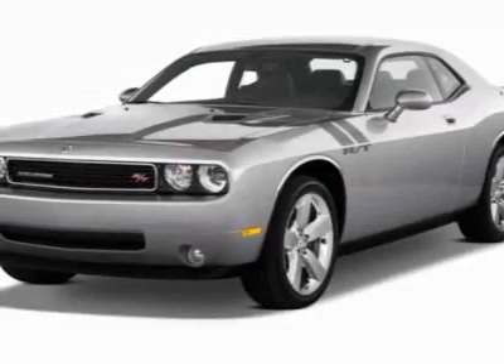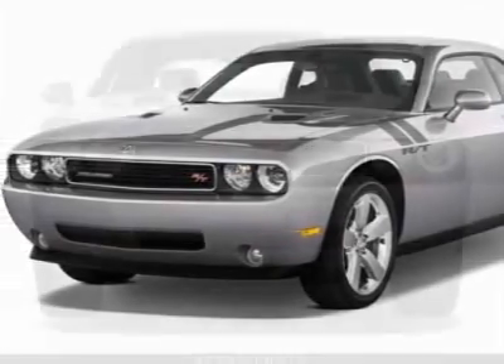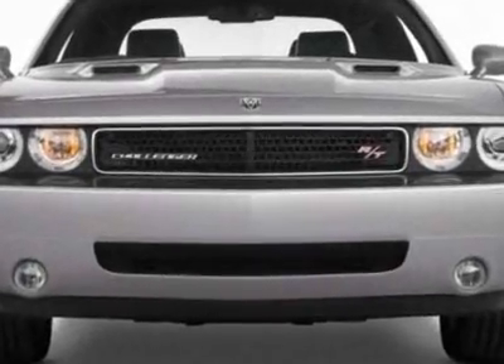Look at this new 2011 Dodge Challenger. For your protection, this vehicle has a full factory warranty.